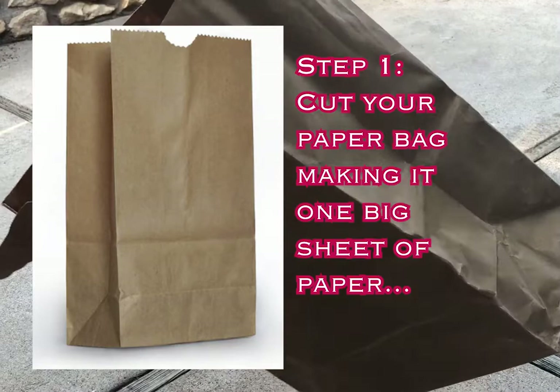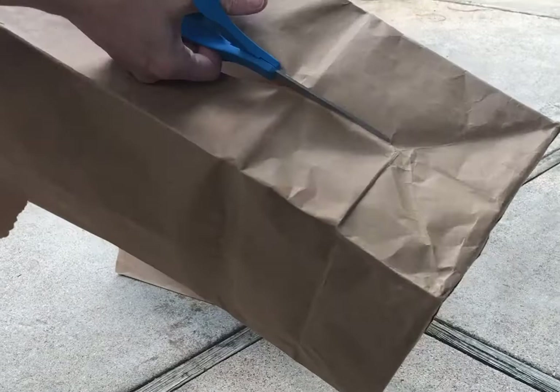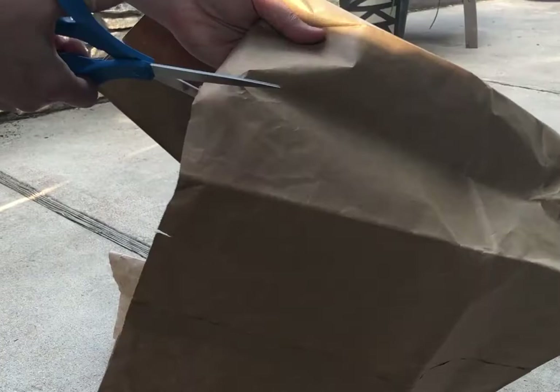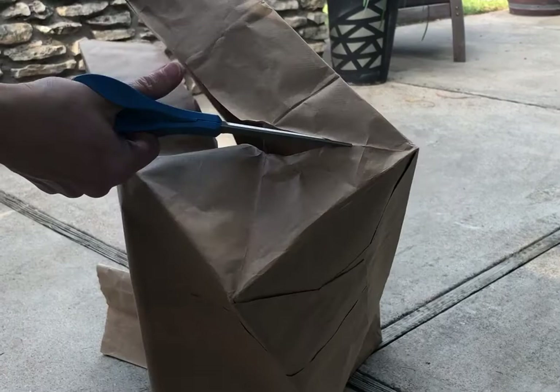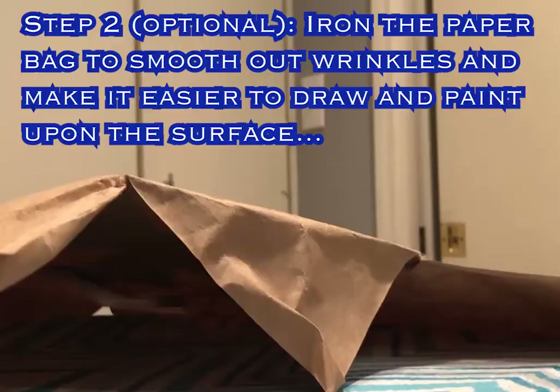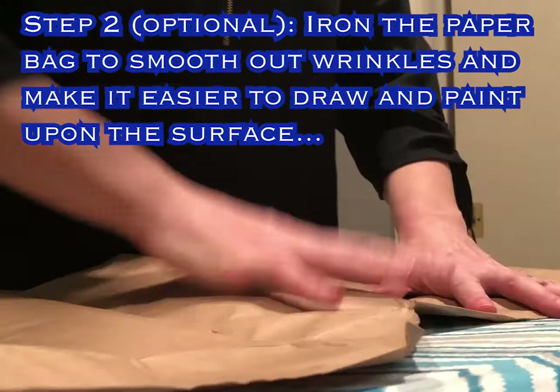Start with your paper bag and scissors and cut the paper bag open to reveal one large piece of brown paper to use for our project. Open the bag and cut down the narrow side right on the folds of the paper, and you do this on both sides of the bag. I'm using a large shopping bag but if all you have is a small lunch size bag that's fine. If you have a white paper bag that'll work too.